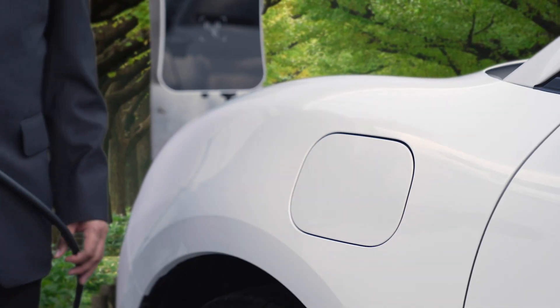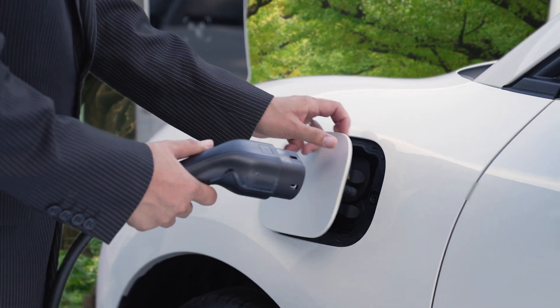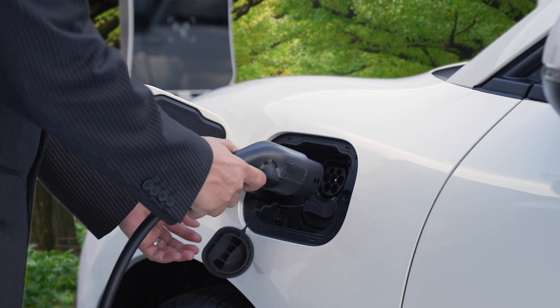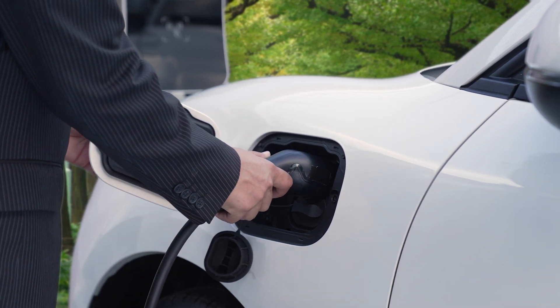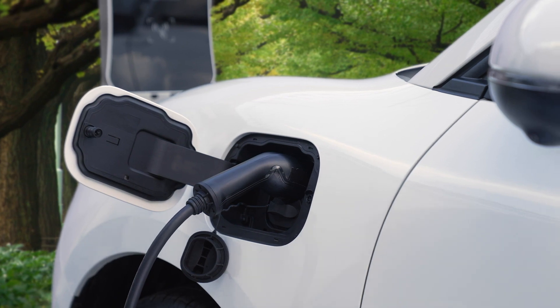Are they all compatible with the same chargers? No, they're not all compatible. The Tesla supercharger network in Australia right now is Tesla only, though in Europe there are some Tesla stations which you can use with other EVs. The major networks in Australia are ChargeFox, which you can charge all EVs with including Teslas, and Jolt, which is mostly based in city locations, as well as a lot of other charging networks.